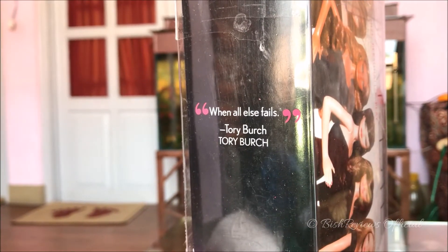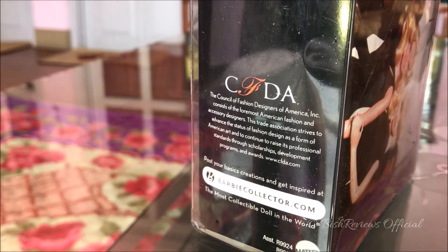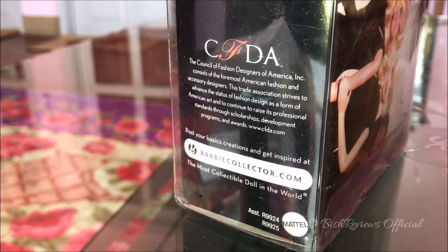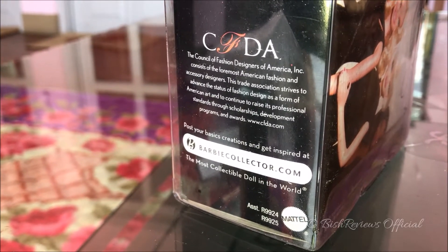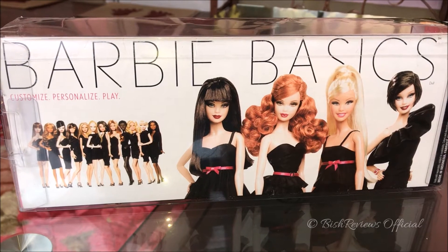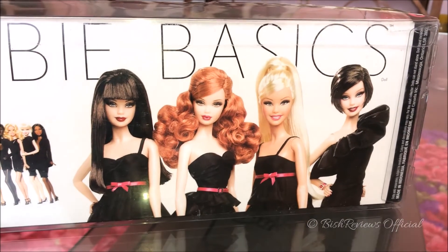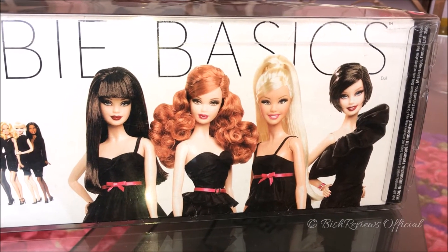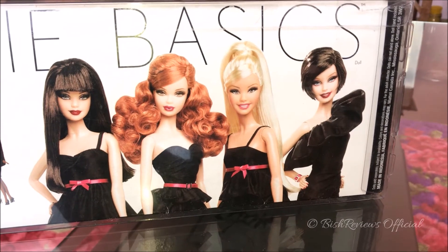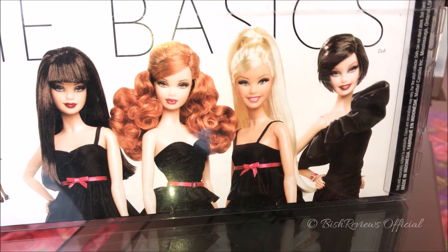On this side it says 'When all else fails' by Tory Burch, and down here are details about the Council of Fashion Designers of America. It also says 'Post your basic creations and get inspired at BarbieCollector.com — the most collectible doll in the world.' On the back of the box it says 'Barbie Basics' and 'Customize, Personalize, Play.' There are models from Collection 1, and the exclusive four models from Collection 1.5 are: Mackie, Steffie, BB, and Barbie. I only found the BB doll and Barbie doll to be looking good, but I do like Steffie's outfit as well.